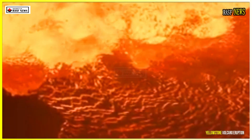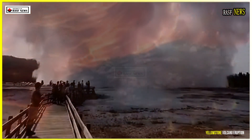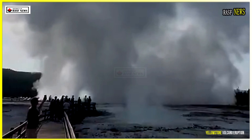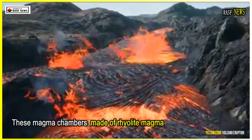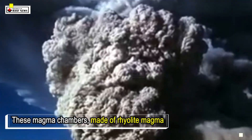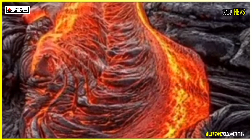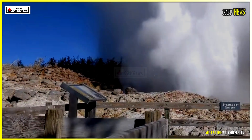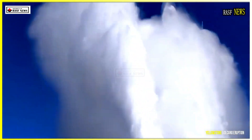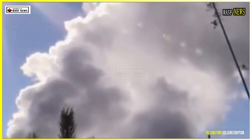They discovered four distinct magma reservoirs, located between 4 and 11 km beneath the caldera. These magma chambers, made of rhyolite magma rich in silica and prone to explosive eruptions, vary in size and shape, but one in particular matches the volume released during the Mesa Falls eruption in Yellowstone, which occurred 1.3 million years ago. These reservoirs are not fully molten — more like a thick slurry of crystals and melt — but their presence is reshaping how geologists assess eruption risk in the region.